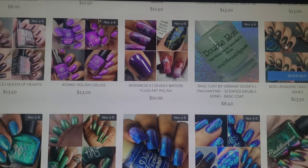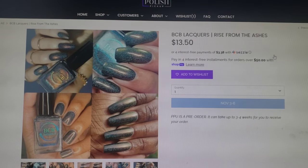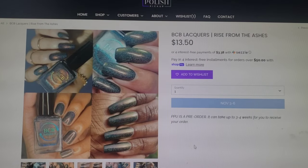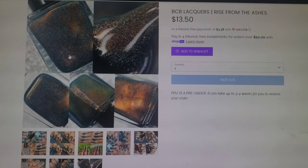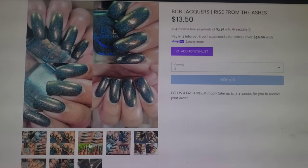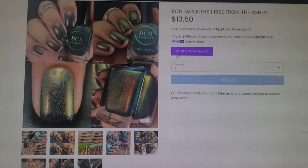Next up, I see a BCB Lacquers — I love BCB. This one is called Rise from the Ashes. This one goes for $13.50 and will have 300 bottles available. The BCB bottle is a 15ml bottle. This one is like a dark blue base with a red to gold to green shimmer. Really beautiful. I also see a ton of holo. Super pretty. I'm going to add this one.